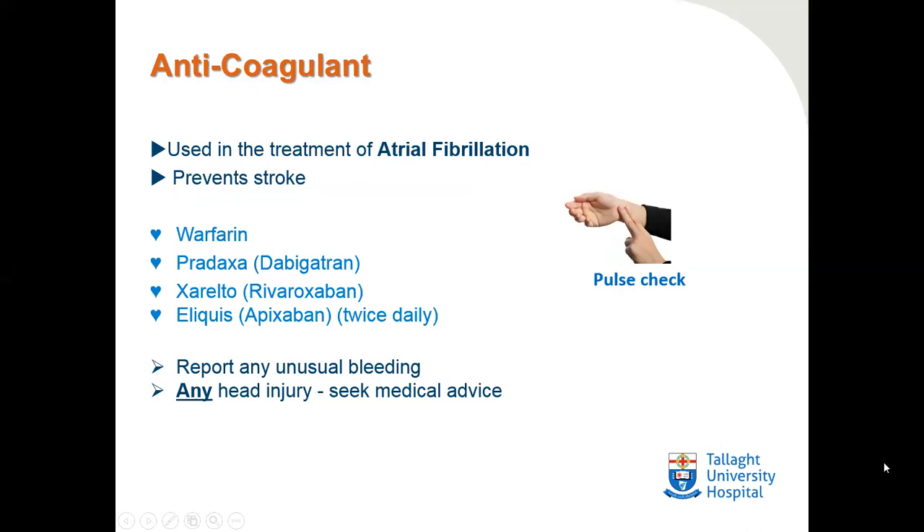Anticoagulants are used in the treatment of atrial fibrillation and to prevent stroke — we commonly call these blood thinners. The most common anticoagulant was warfarin, but we now have newer oral anticoagulants such as Pradaxa, Xarelto, and Eliquis. If you're taking an anticoagulant, it is very important to report any unusual bleeding. In particular, any head injury requires you to seek medical advice.